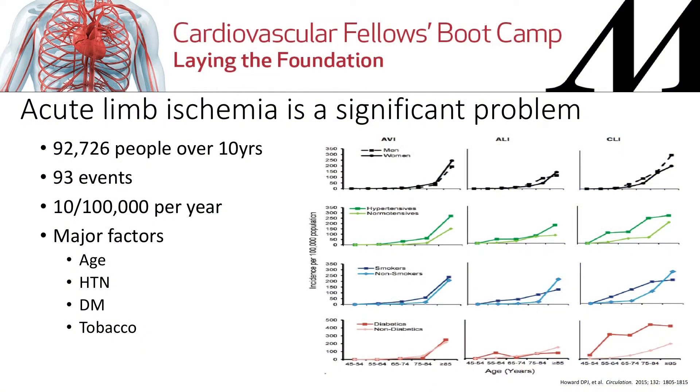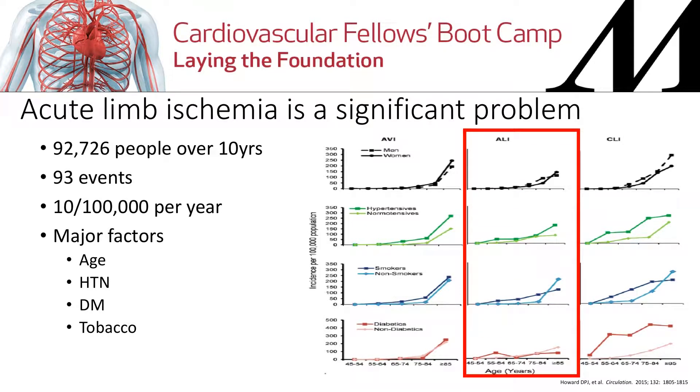And the faster that you can manage this, the faster you can work through these problems, the easier life is going to be. So without further ado, no significant disclosures. So why do we care? Acute limb ischemia is a significant problem. This is a prospective registry study out of Oxfordshire in the UK — they studied about 93,000 patients over 10 years and found 93 events of acute limb ischemia, or about 10 per 100,000 per year.